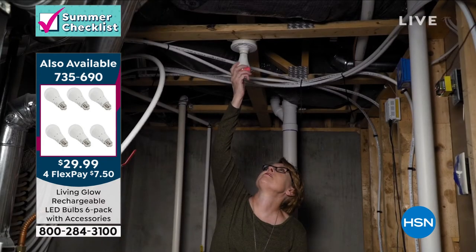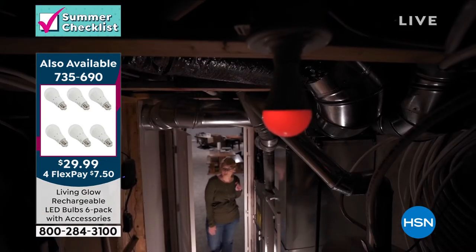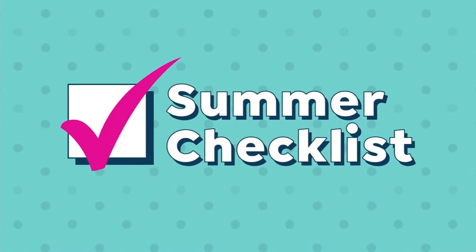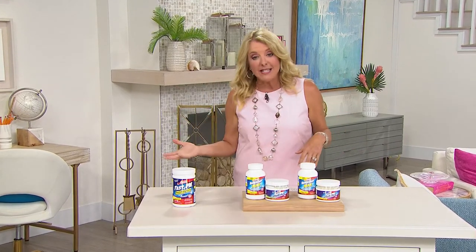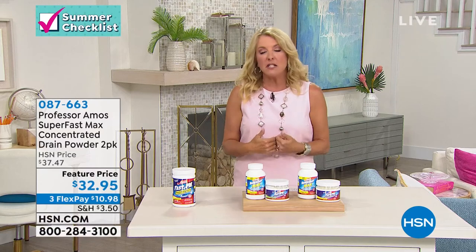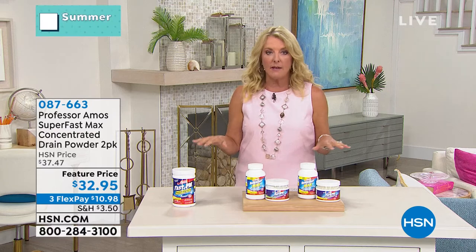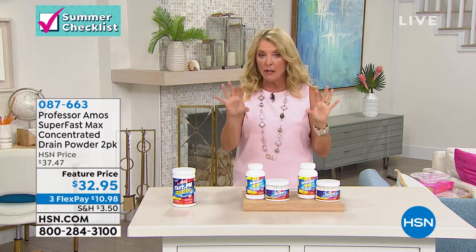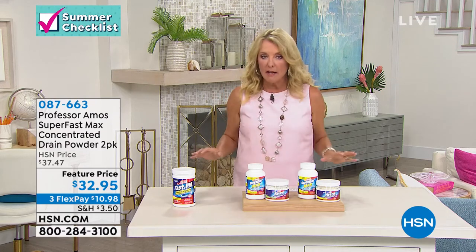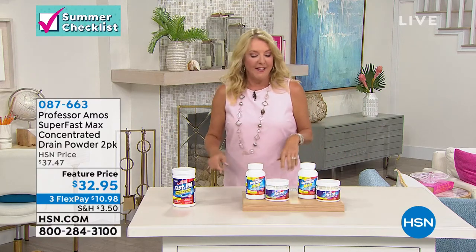I think most people will forget they even have them — and when the power goes out and their house lights up, they'll say, 'Oh yeah, that's right — I got those a couple years ago!' We're running close to 7,000 ordered in just tonight's show. Order when you know it makes sense for you. We have both daylight and warm — daylight has been wildly popular. Order tonight and you're done. Now let's talk about cleaning your drains.